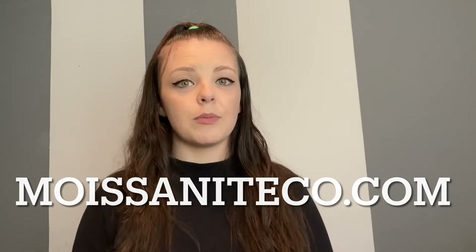Hey guys, welcome back to my channel, or if you're new, welcome to my channel. Today's video is going to be something different but not too foreign, because I talked about moissanite a couple years ago. Today we're finding diamond engagement rings on the internet and trying to find the same exact ring in moissanite. I've used moissaniteco.com before and actually purchased from them, so I know they sell genuine, good quality moissanite — I'll be using them as my point of reference.